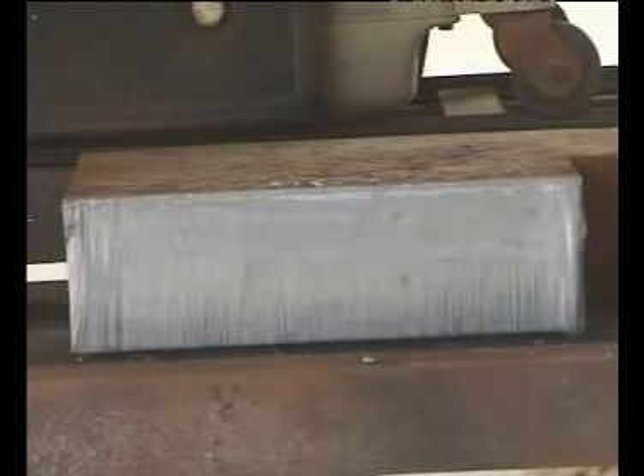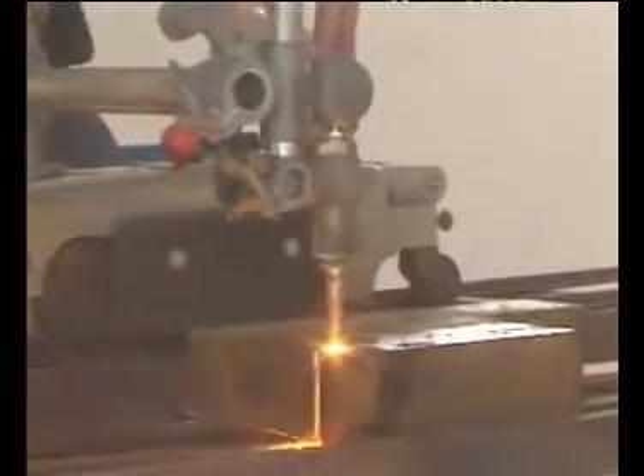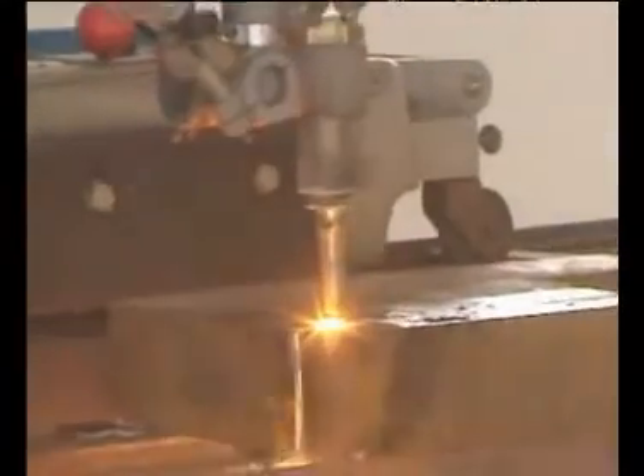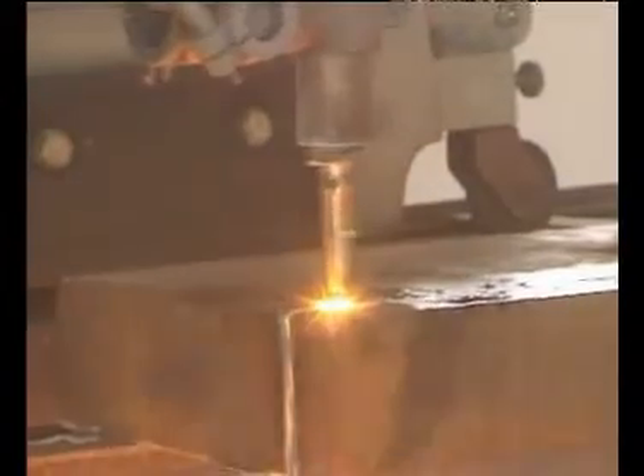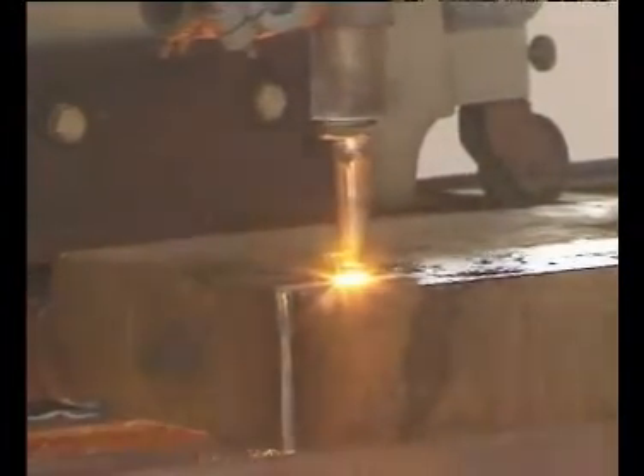Oxyhydrogen welders can weld black metals, colored metal boards, tube materials, and other melting materials. Compared to other types of welders abroad, YQY-220 series of movable oxyhydrogen welders have the following characteristics.